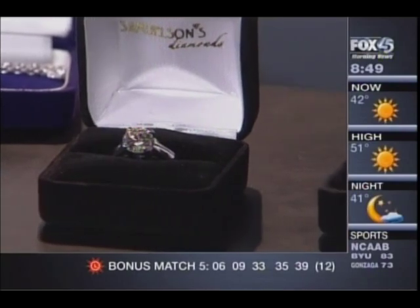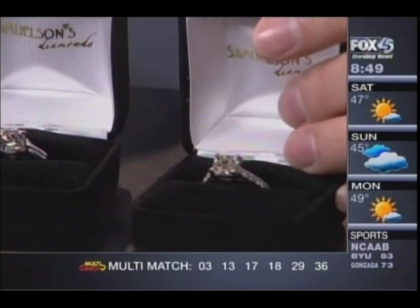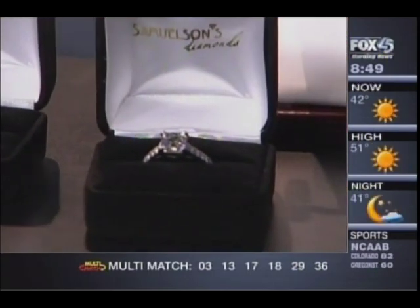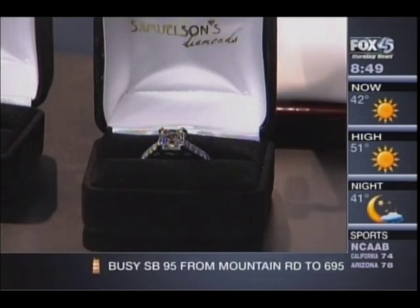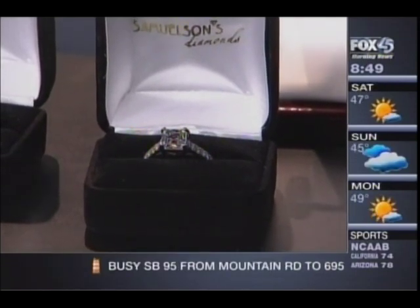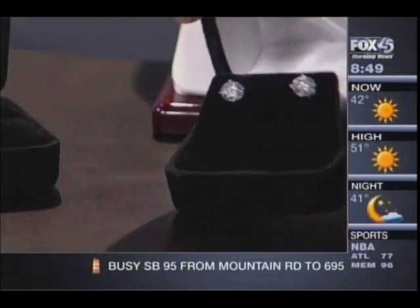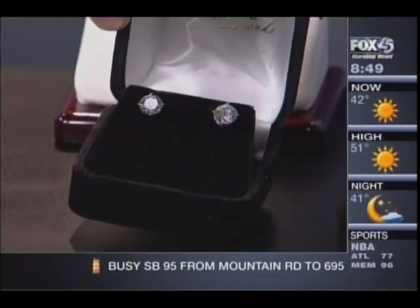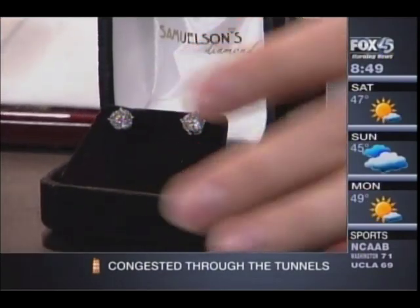I also have, as far as engagement rings go, an Asher cut diamond. Asher cuts are a square emerald cut — they're very popular right now, and that is a 1.41. Another great gift is diamond studs. These are great ideas here, and in case you don't like the studs, there are the hoops too.